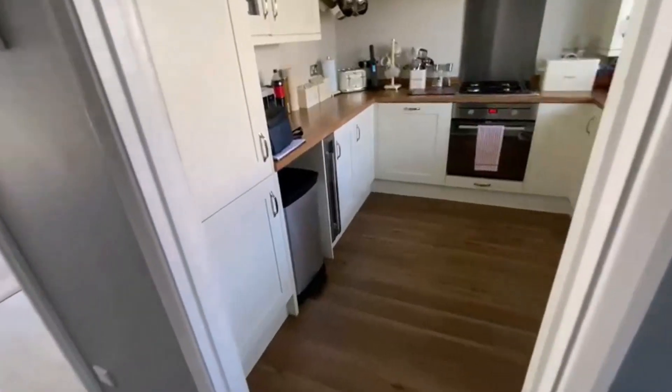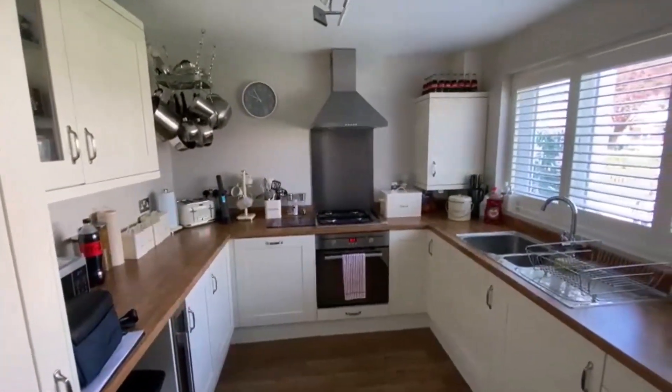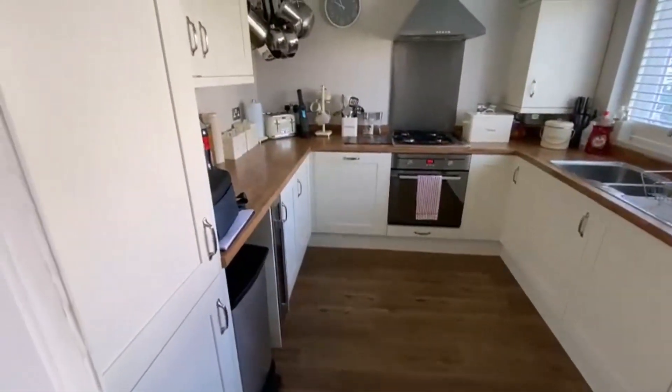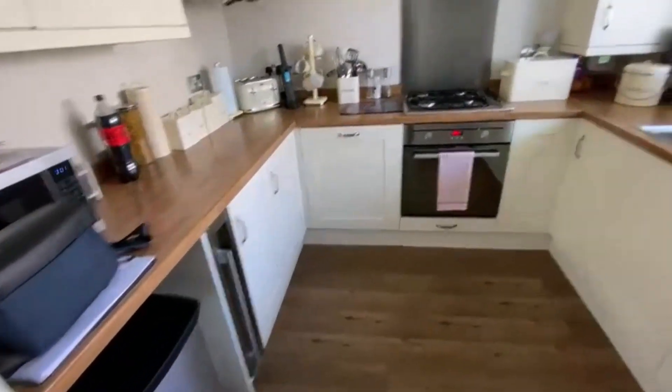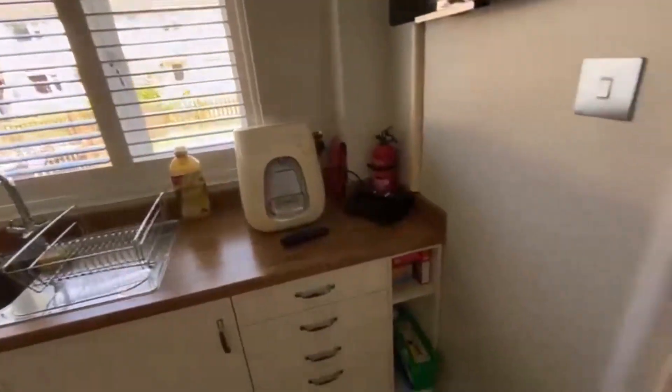As I said, this one's had a lot of work done to it and it's in superb condition. We start downstairs here with the modern fully fitted kitchen. There's space for all the usual utilities, most of them being integrated. There's a gas hob there as well. Handmade shutters are throughout the house, which is a lovely touch.